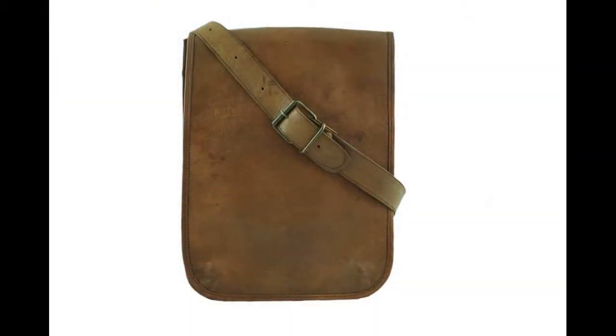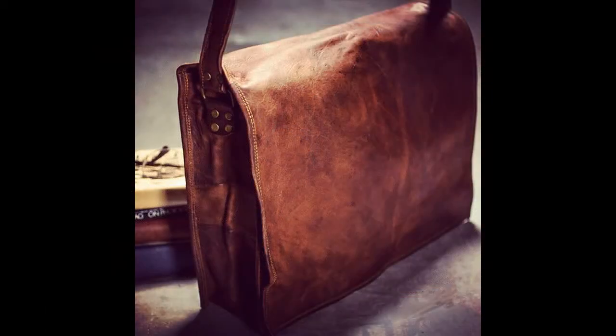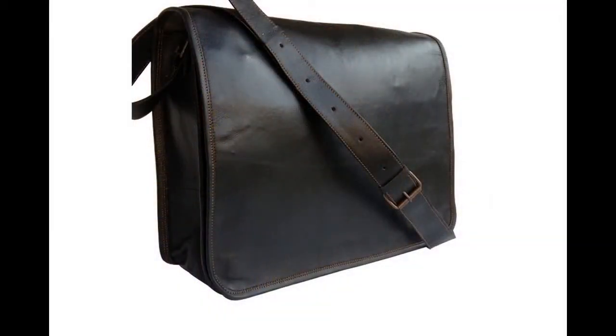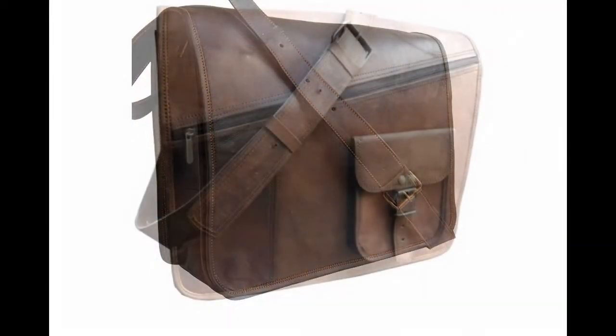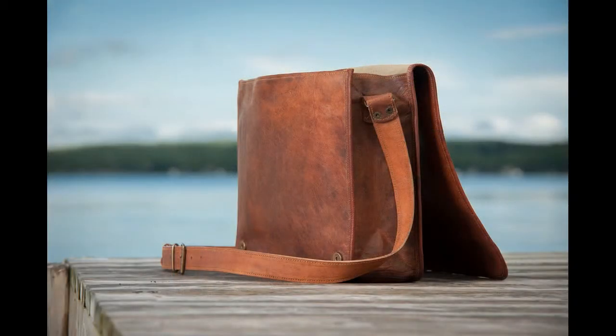And it sure fits your lifestyle — are you an ardent traveler who needs to keep his wayfarers, or a discerning writer who wants to safeguard his journal in it? You can fit in all you want in this enduring leather messenger. Order now on www.hionleather.com.